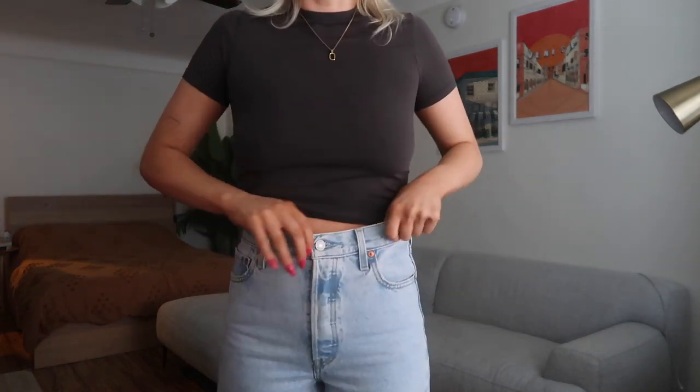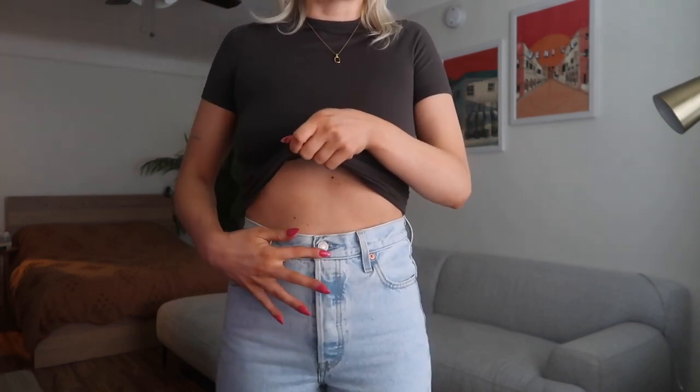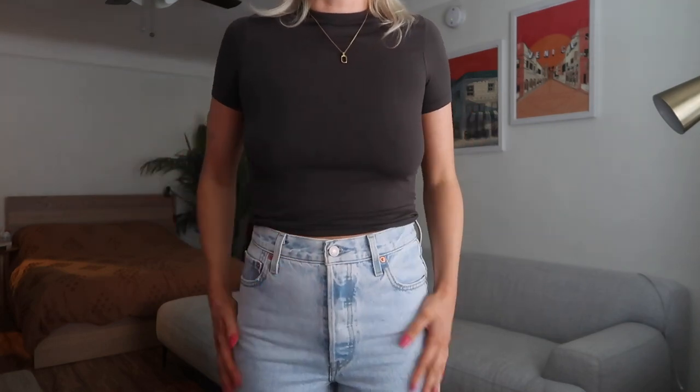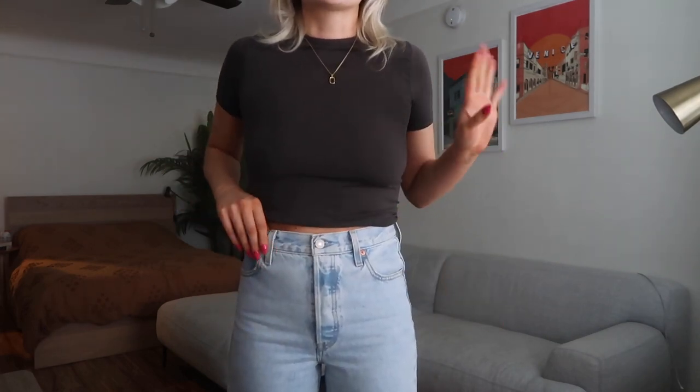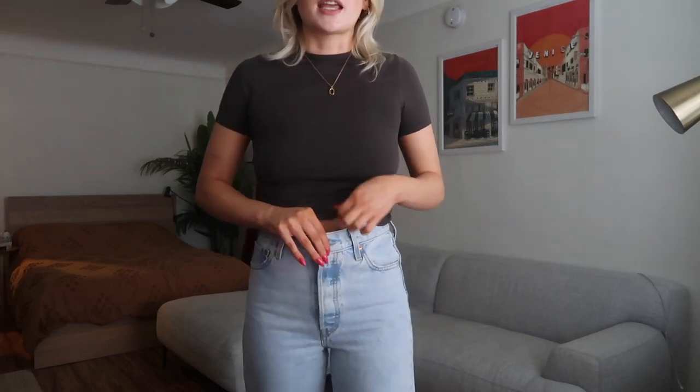Okay, here we have the Levi's light wash jeans on. Right off the bat they're noticeably more high-waisted. They don't even feel super duper high-waisted even though they're marketed as Levi's most high-waisted jeans — they're clearly above my belly button but not crazy high in my opinion. I like where they're hitting on my waist; they feel super flattering and a little more butt-enhancing than the baggy jeans. These ones also fit me much better — the same size 26, but they fit so much better than the black ones.